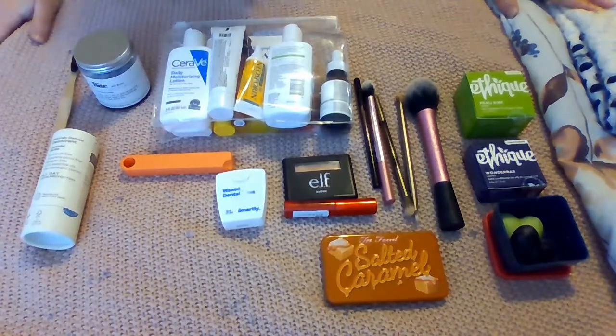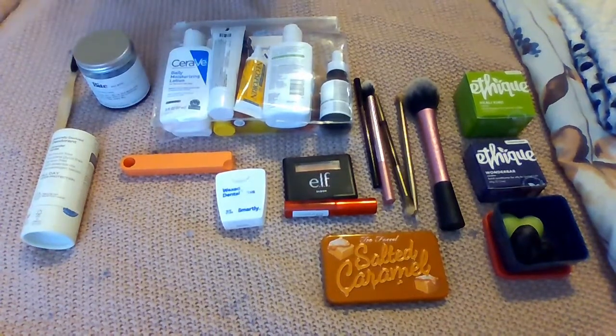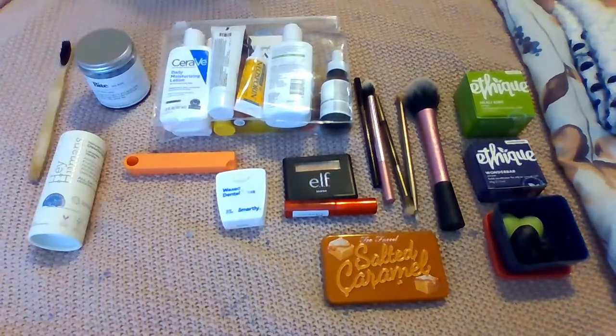It doesn't really seem like a lot. I'm actually taking more than I feel like most people would because I refuse to give up my skincare routine. So we'll start on this side.